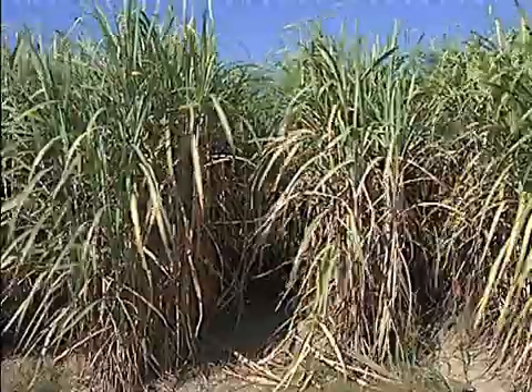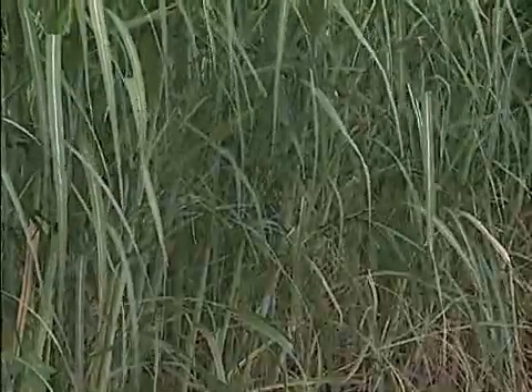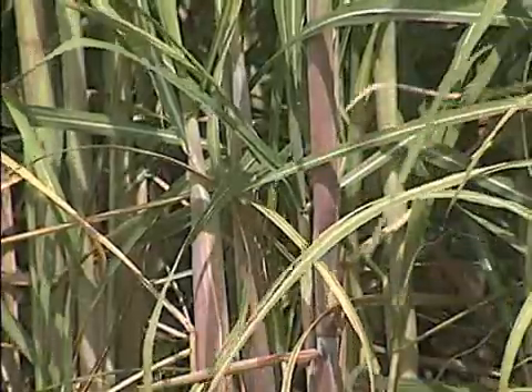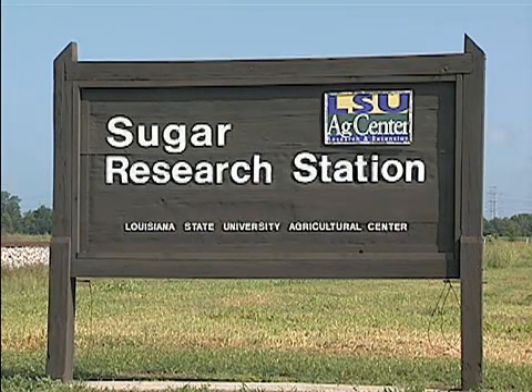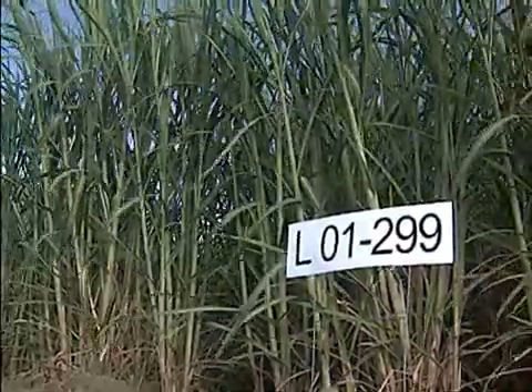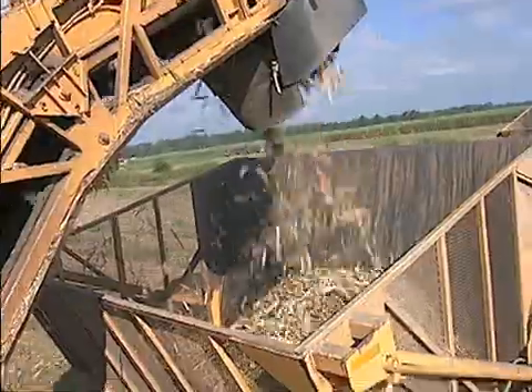Tall stalks of sugarcane have been a part of the South Louisiana landscape since the 1700s. This crop has survived all these years and the industry has thrived because of the efforts of the LSU AgCenter's Sugar Research Station. Dedicated to sugarcane variety development and management, the station has helped farmers produce more sugar on fewer acres.